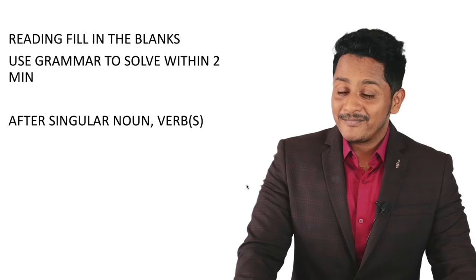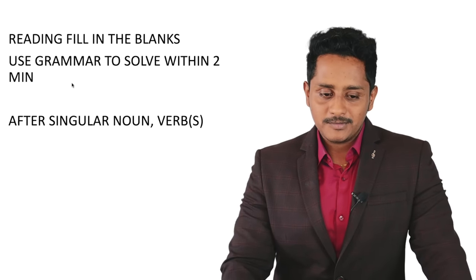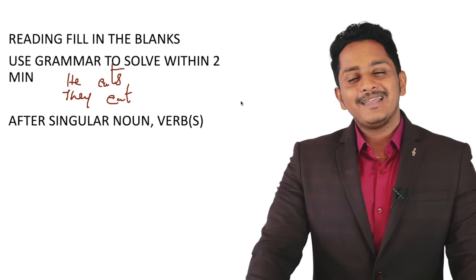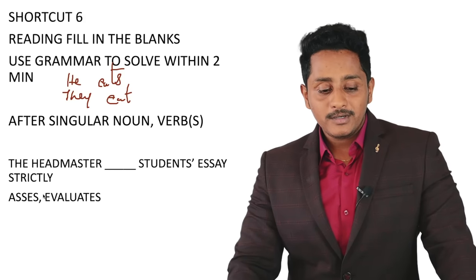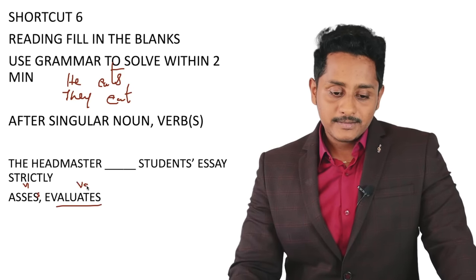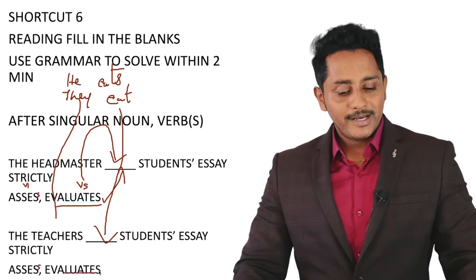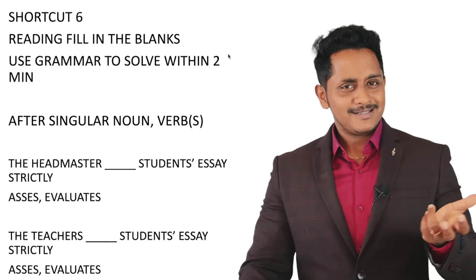Grammar shortcut number four: after a singular noun, the verb ends in 's.' He eats, she runs — singular noun requires verb with 's.' So 'the headmaster ___' needs something ending in 's.' 'Evaluates' or 'assesses' would be correct. Conversely, 'the teachers ___' (plural, like 'they') needs a verb without 's' — 'assess' not 'evaluates.'